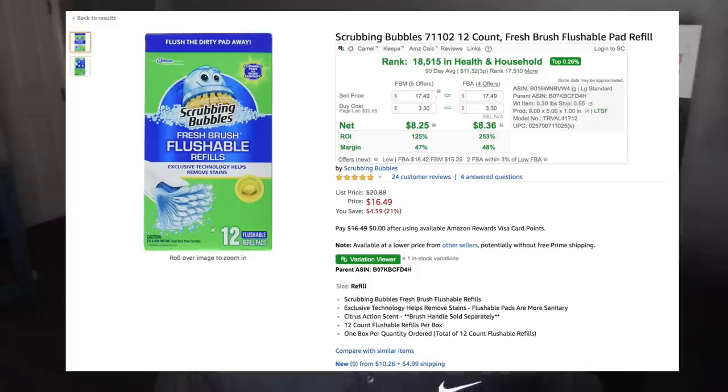Now let's get to this product that we found at Big Lots a couple months back and that we've been selling over the last few months. This is the product: the Scrubbing Bubbles 12-count Fresh Brush Flushable Pad Refill. We were scanning at Big Lots and came across this product. It's ranked 18,515 currently in Health and Household, so it's a product that not a lot of people are gated in — a lot of newer sellers might be able to sell this.